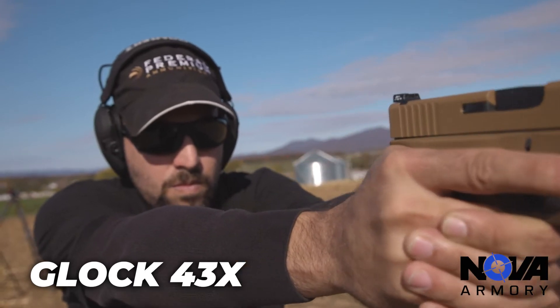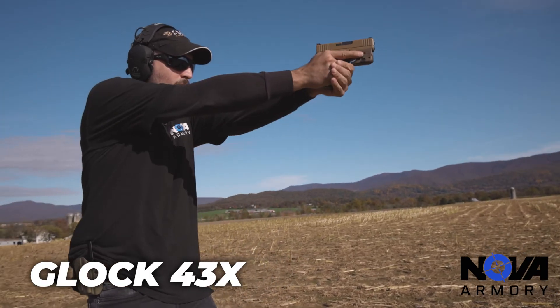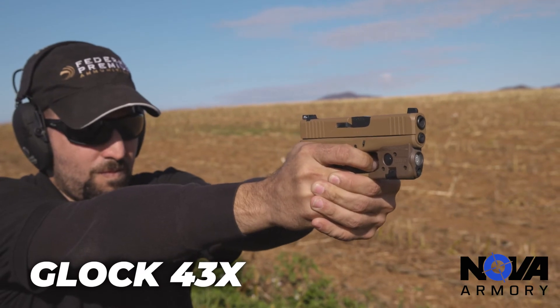My favorite Glock to carry is the 43X. It holds 10 rounds in the magazine plus one in the chamber, which makes 11 rounds — I think that's really awesome. Not only that, it's very comfortable to carry, especially if you carry right here in your appendix.